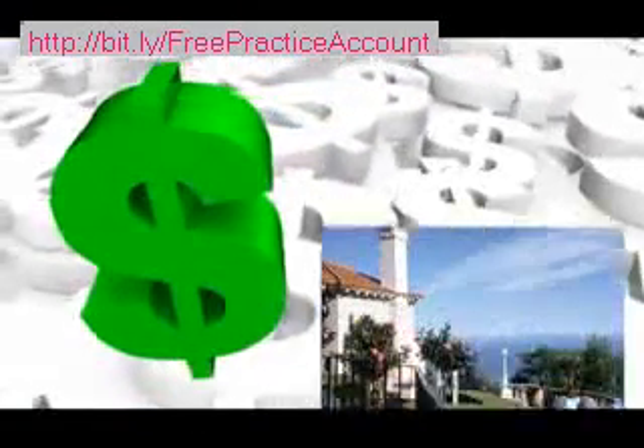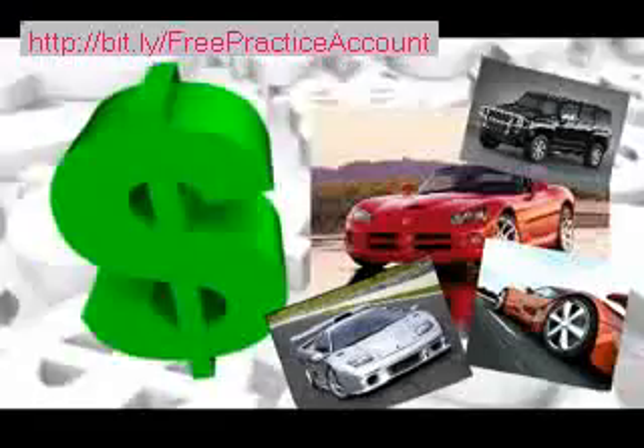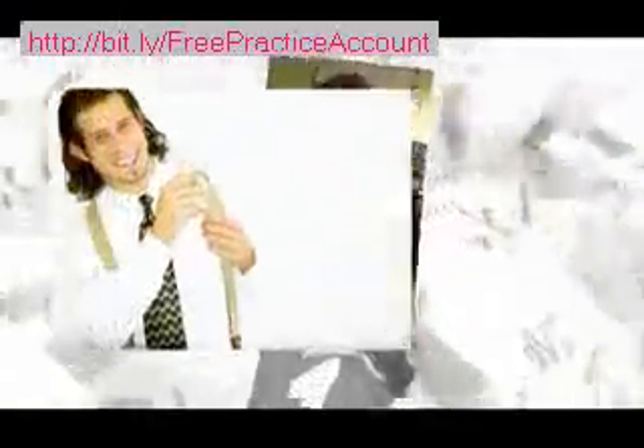But what would you do with that kind of money? Maybe buy a new house with cash, buy a new car or a few. It's not a dream. What I'm talking about is the hottest way to make money online ever.